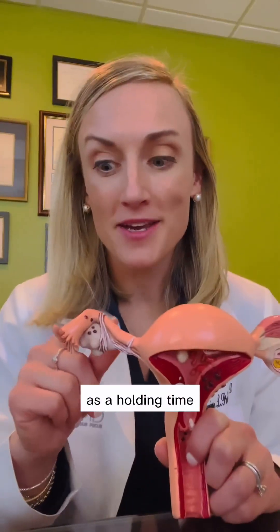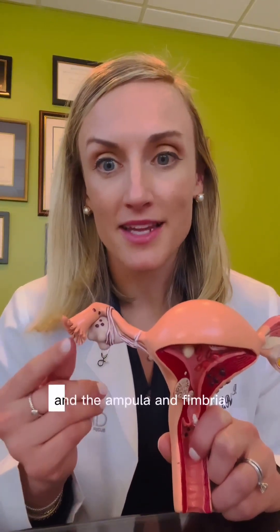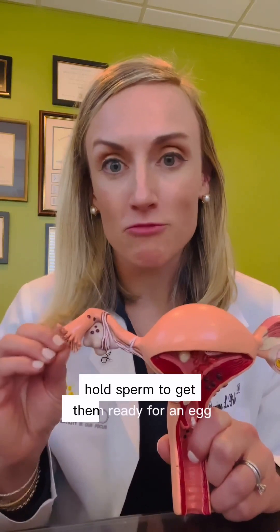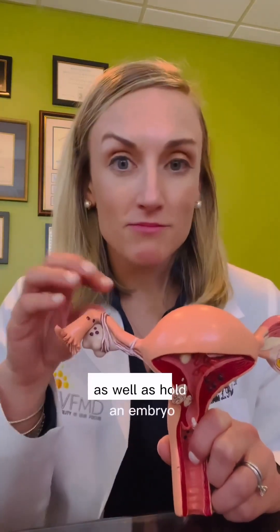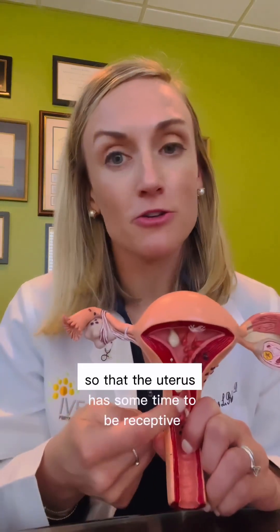There is also a holding time function — both to hold sperm through little adhesive areas within the cilia, ampulla, and fimbria to get them ready for an egg, as well as to hold an embryo during its development so that the uterus has time to be receptive.